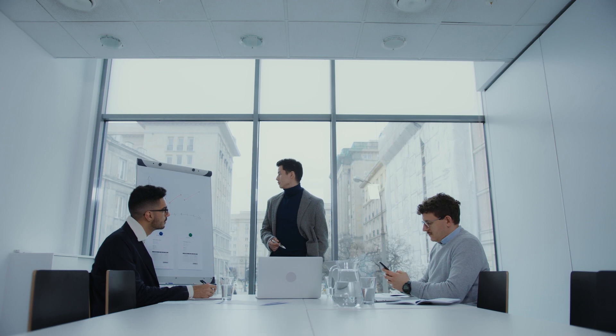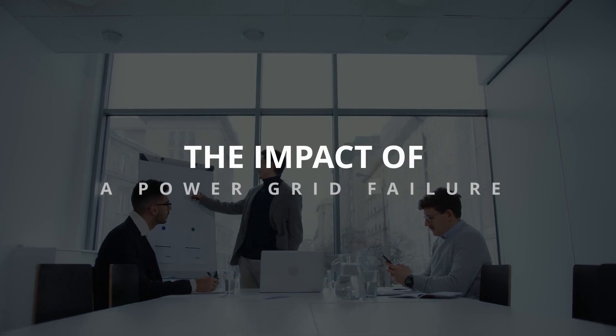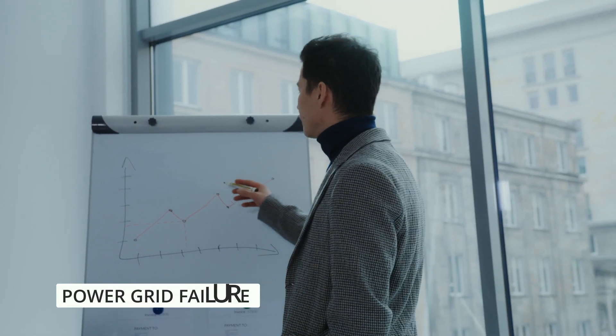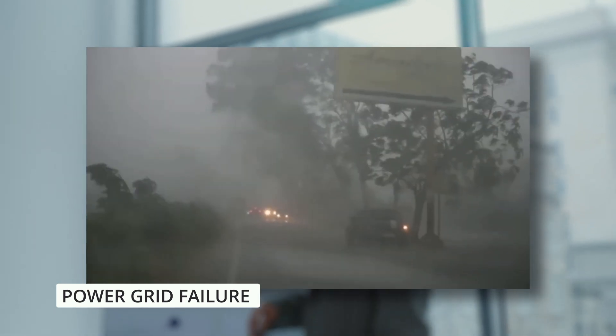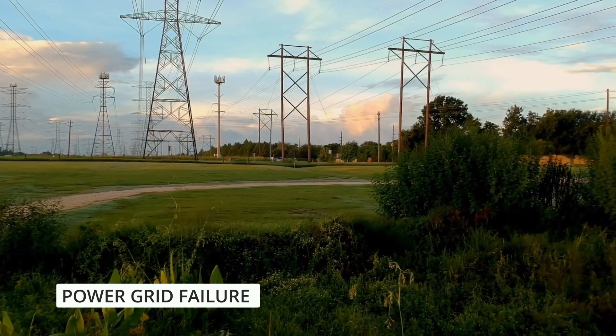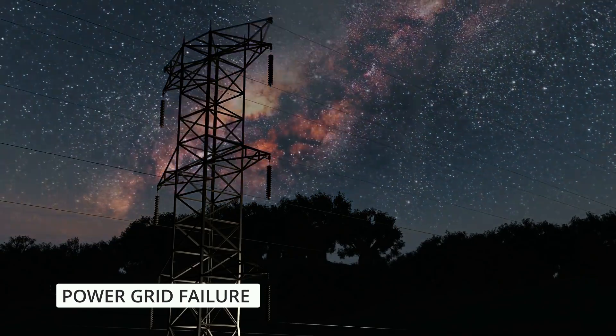Before we dive into specific survival strategies, let's first understand the impact of a power grid failure and what it means for us. A power grid failure can occur for various reasons, such as natural disasters, cyber attacks, or infrastructure failures. When the grid goes down, it can lead to a complete blackout, affecting everything from lights and appliances to communication networks.